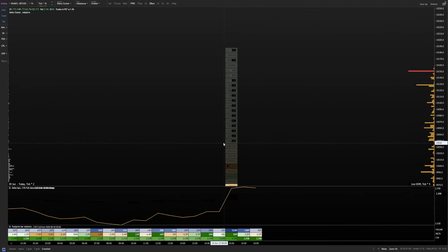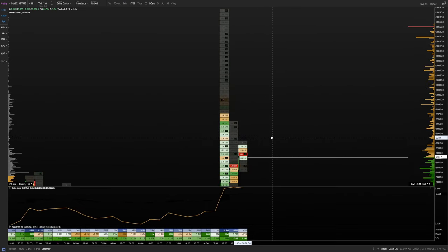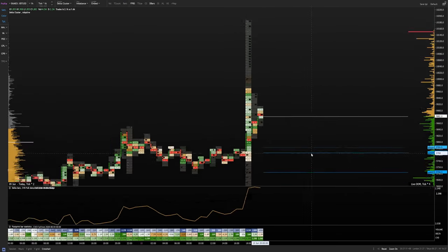We also have evidence of trapped longs. Look at this — there are several million dollars sitting up here at the highs: 11 million, 5 million, 1 million, 2 million, 3 million. Just so many trapped longs. I'm going to try and take advantage of those trapped longs and expect price to come lower.